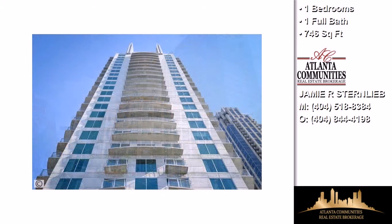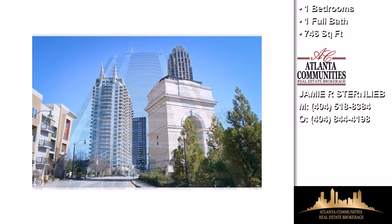Additional amenities include close proximity to shopping and dining, a nearby bus line, underground parking, and an elevator.